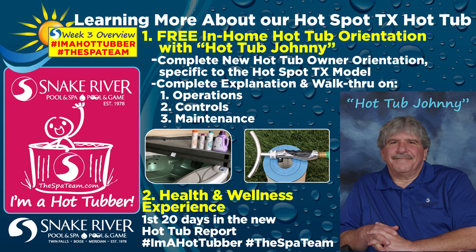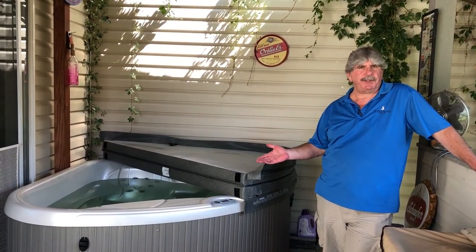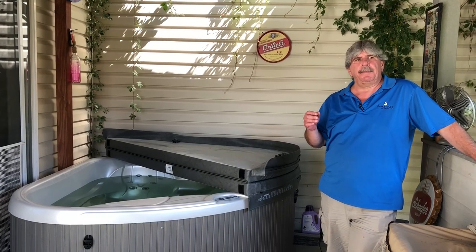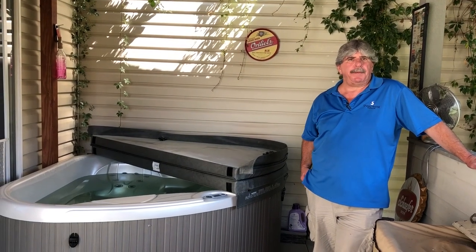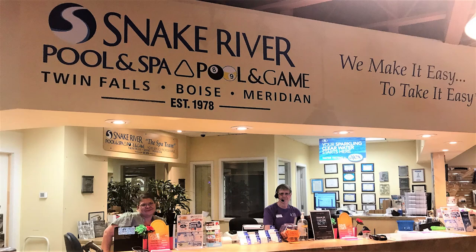In my week three series video, I went over Snake River Pool and Spa's hot tub orientation with Hot Tub Johnny and discussed more about the continued health and wellness my family and I experienced during the first 20 days soaking as new hot tubbers. Having Hot Tub Johnny over was not only a pleasure, but he also walked us through the Hot Spot TX orientation, answered our questions, gave us quick tips, and recommended great spa cleaning tools. He had a genuine interest in ensuring my husband and I were 100% comfortable using all the controls, and thoroughly demonstrated the maintenance and water care portion to always keep our spa sparkling clean. Snake River Pool and Spa has definitely made it easy to take it easy with knowledgeable, friendly team members like Hot Tub Johnny B for in-home orientations and Kareen and Kim for spa water care expert needs.